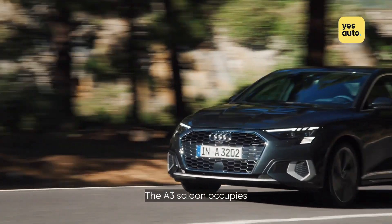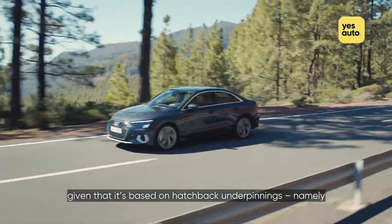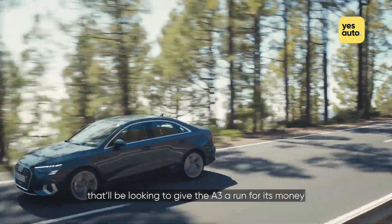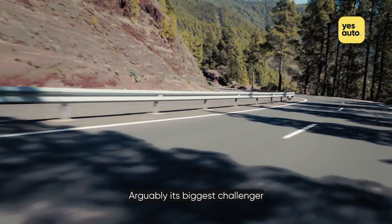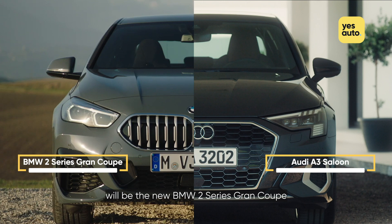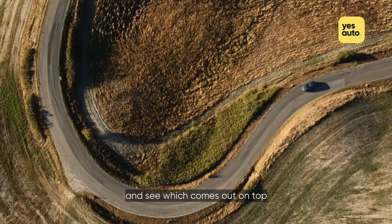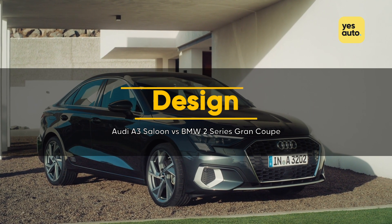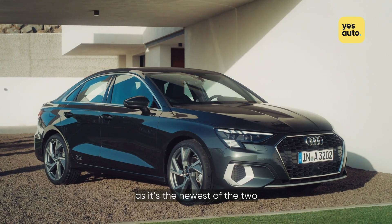The A3 saloon occupies a relatively niche segment of the market, given that it's based on hatchback underpinnings, namely the Volkswagen Golf, but there are some notable rivals that'll be looking to give the A3 a run for its money. Arguably, its biggest challenger will be the new BMW 2 Series Grand Coupe, which arrives in showrooms in 2020. Let's compare the stats of the two compact saloons and see which one comes out on top. We're going to start things off with the A3 saloon, as it's the newest of the two.